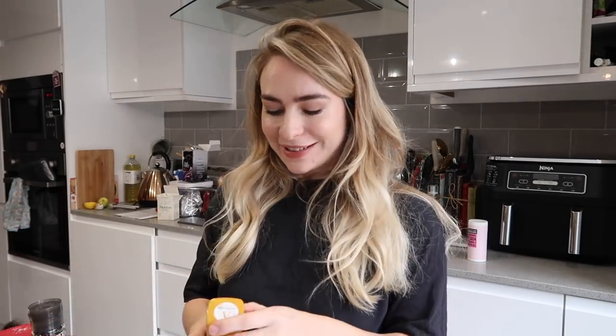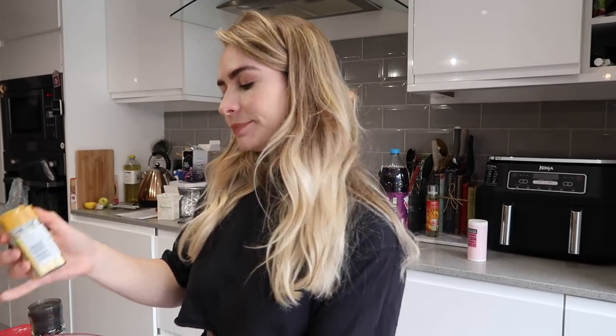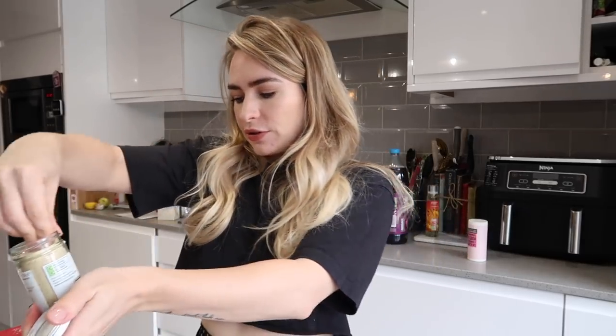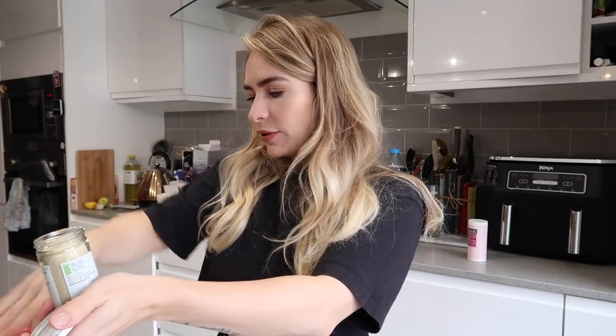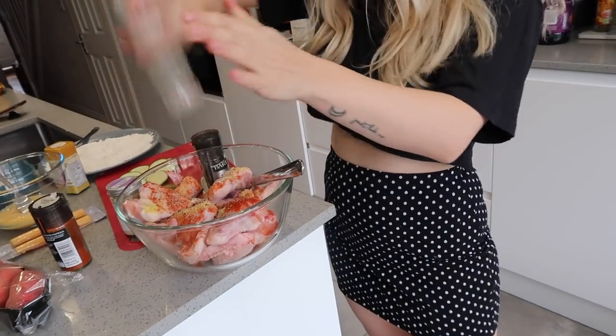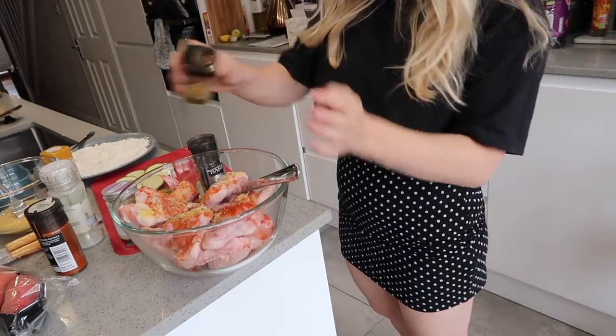I've got all my ingredients here - so many! I'm prepping my breadcrumbing station and starting to marinate my chicken wings. I've slathered them in paprika and now I'm adding asafoetida - this is like a garlic-tasting herb since I don't have any garlic powder. I'm sprinkling on some onion granules, salt and pepper, and maybe some cumin for good flavour.